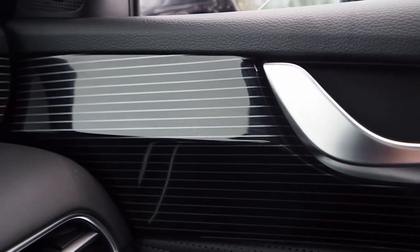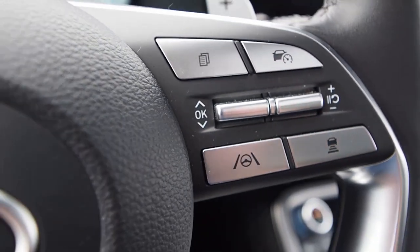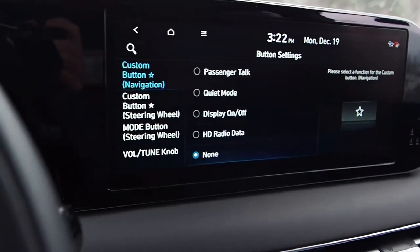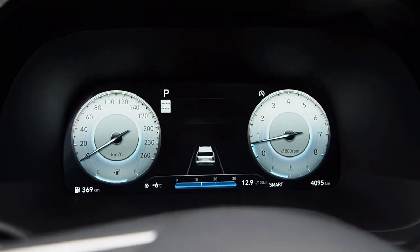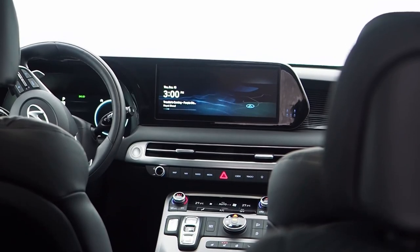Elsewhere, it's glossy pinstriped accenting, plenty of stitch work, and a clean flush integration of switches and buttons within their surroundings, helping to add a high-tech flair throughout. Strong display graphics and a quality feel to the switchgear help round out the package. If you're dropping 60 grand on one of these, I think you'll feel like you're getting your money's worth from the cabin in terms of its look and feel.